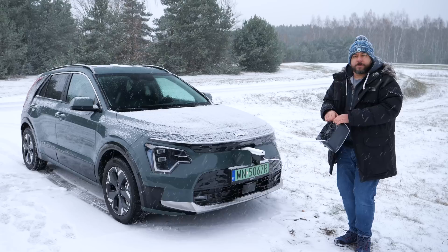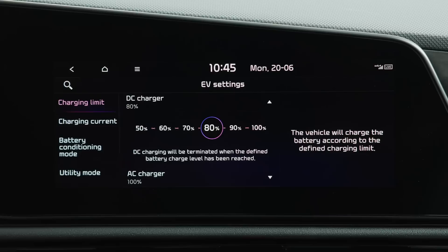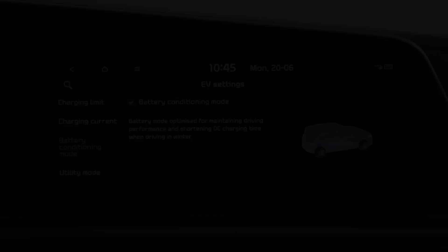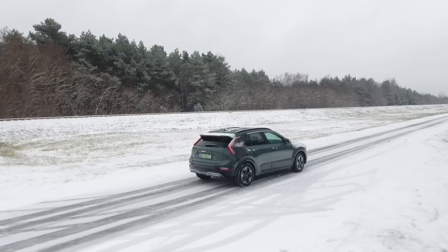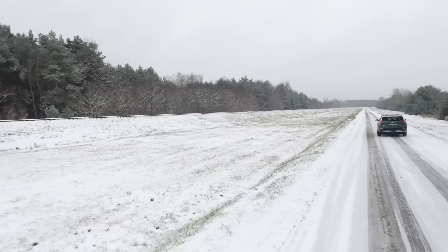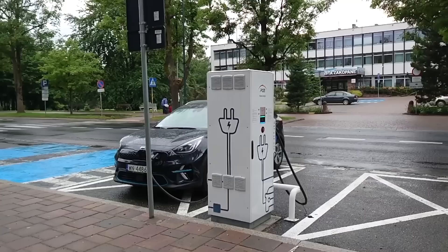Regarding V2D: you won't get stranded because you cannot discharge the battery completely. In the menu you can set the minimum state of charge below which external power supply ends, and you can also completely disable V2D. To sum up charging: from 10 to 80% state of charge takes 33 minutes under optimal conditions — about 10 to 15 minutes longer than the current standard.